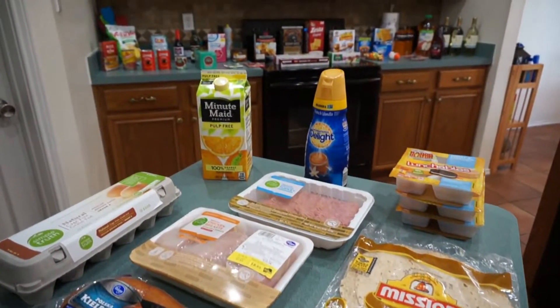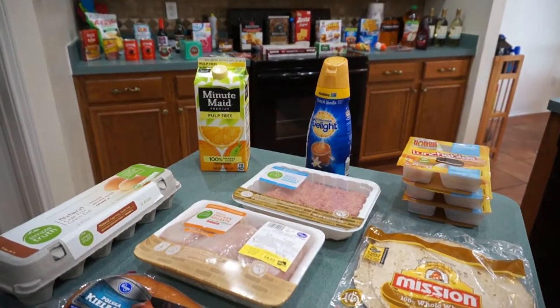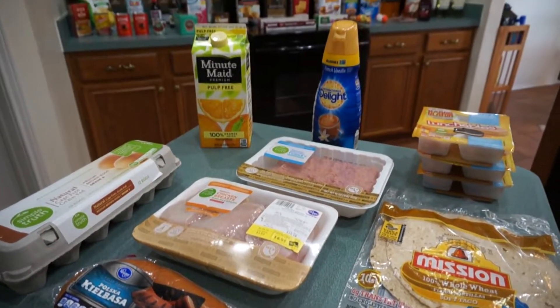That's the end of the grocery haul — I hope you enjoyed watching! Leave a comment down below. If you're not subscribed, please press that red button, and we'll see you all in our next video. Bye!